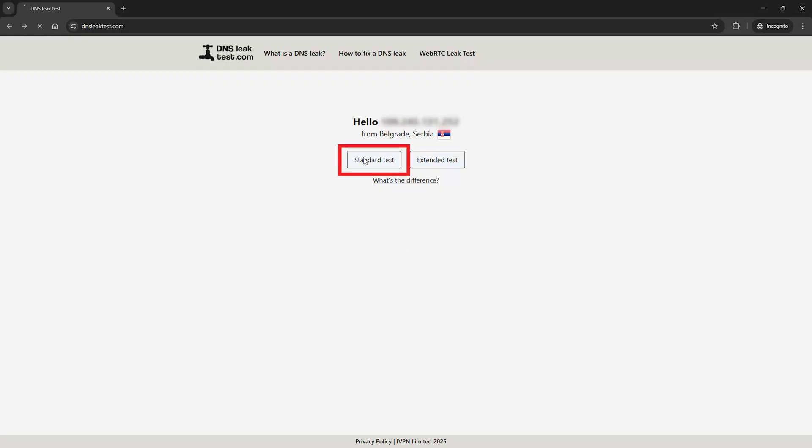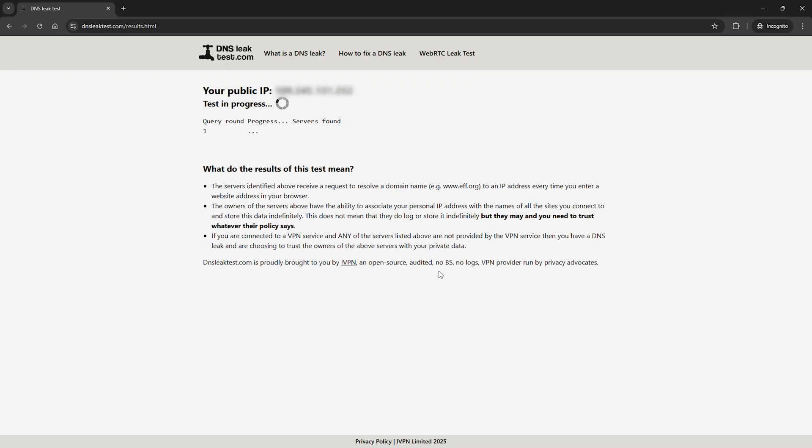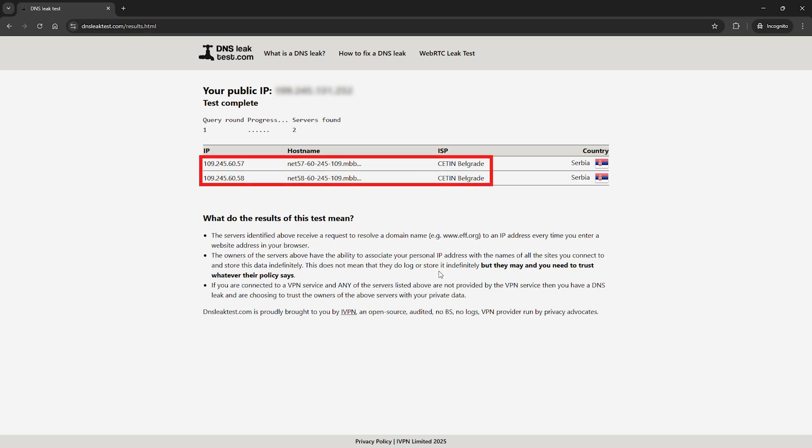Why DNS matters for privacy: every time your device makes a DNS request, it's basically announcing, 'I'm visiting this site right now.' They can log it, analyze it, and even sell that data to advertisers. It's not just your ISP — it's whatever network you're on at that time. Public Wi-Fi networks, school routers, even your office network — they can all see your DNS traffic if it's not encrypted. It's basically like a giant trail of breadcrumbs that anyone running the network can read.